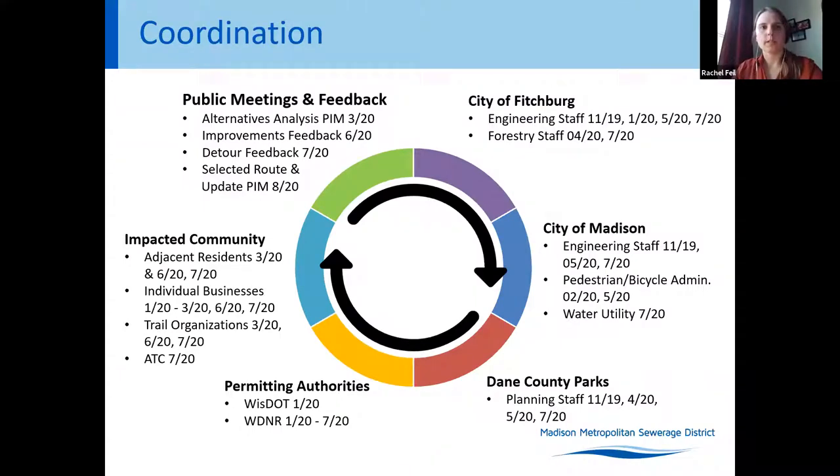Throughout the design process we have been coordinating with various stakeholders. This is the second public meeting to date, and public input was received on trail improvements. The district is currently seeking input on potential detours. We have also made adjacent businesses, residents, and trail organizations aware of the project and sought their feedback. We have coordinated with the City of Madison, City of Fitchburg, Dane County Parks, and others, as well as permitting authorities, and this coordination influenced our design.